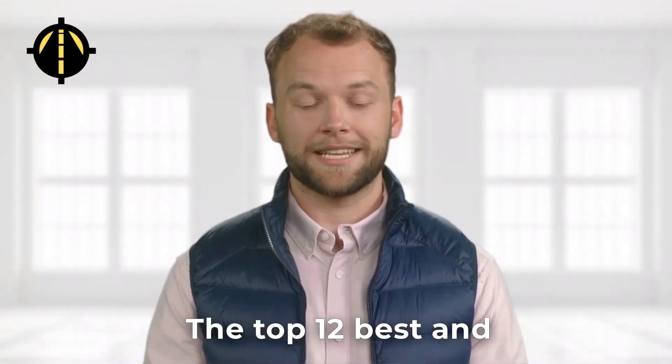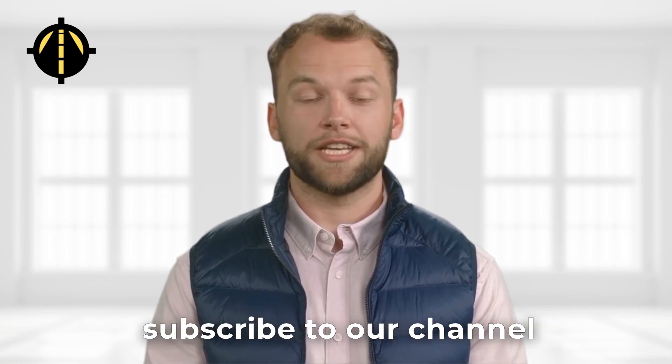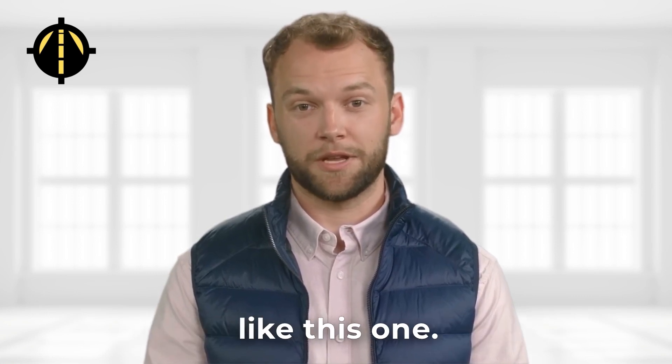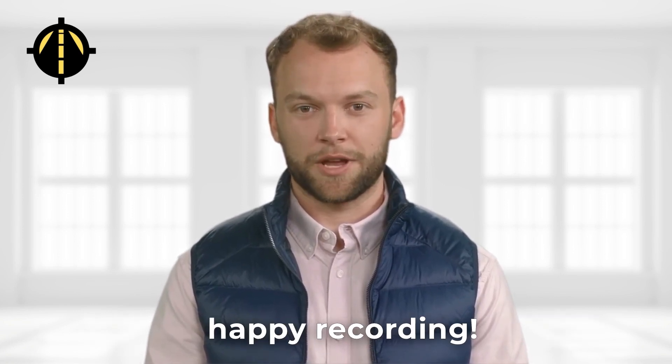And that's it — the top 12 best and most affordable dashcams. Don't forget to hit that like button and subscribe to our channel for more helpful videos like this one. For more information, be sure to check out the description below. And as always, drive safe and happy recording.